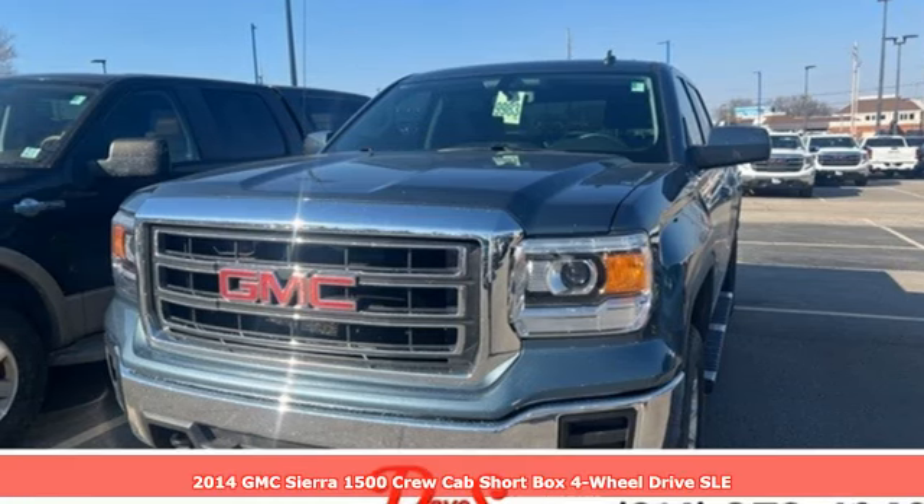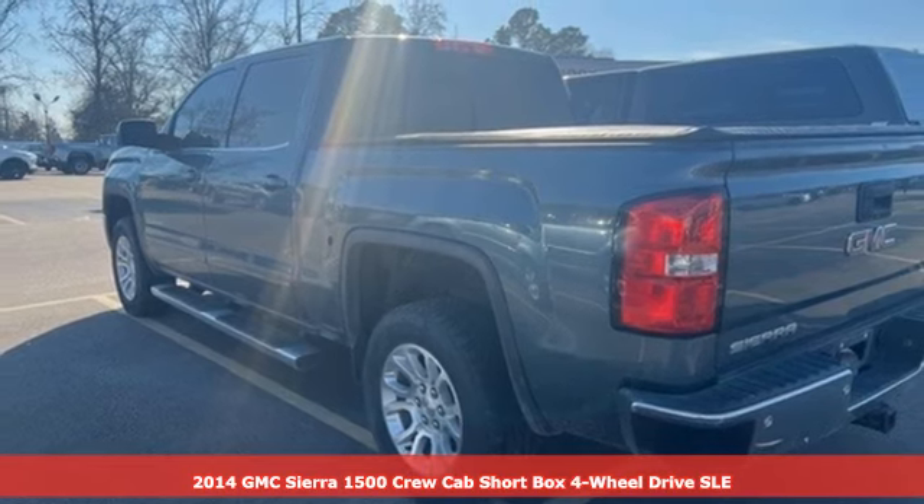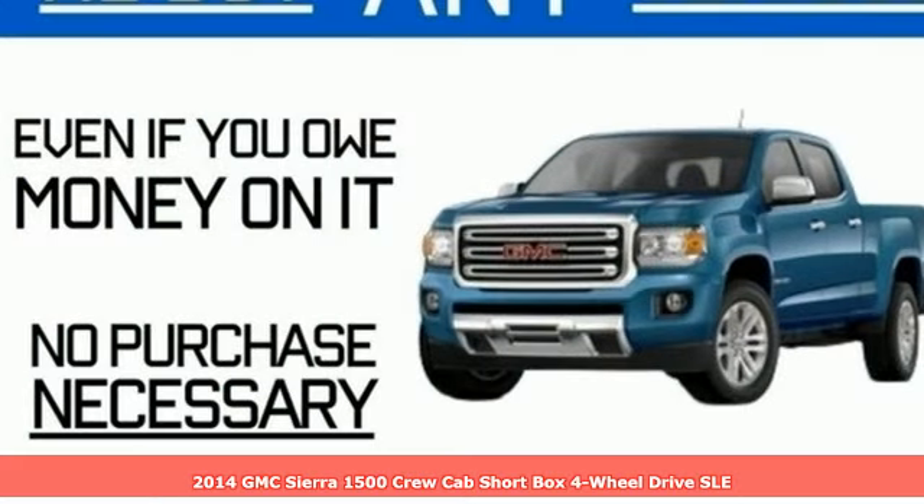Here's a 2014 GMC Sierra 1500. This is a truck with a work ethic to match your own, one that doesn't stop at good enough.